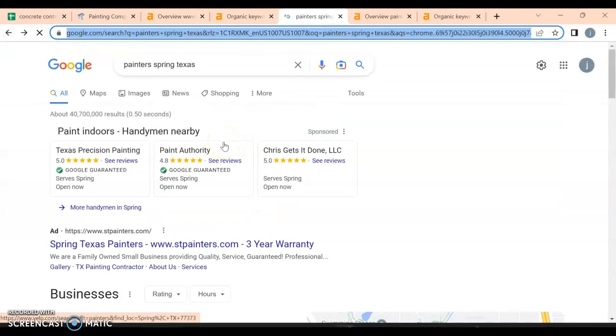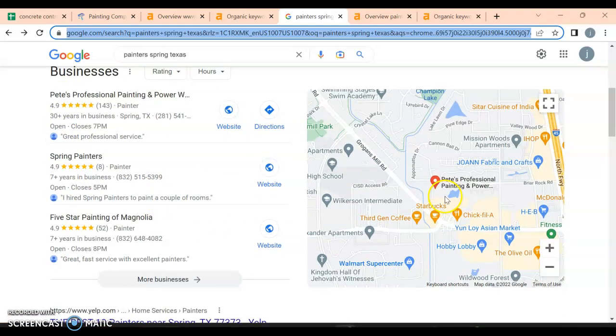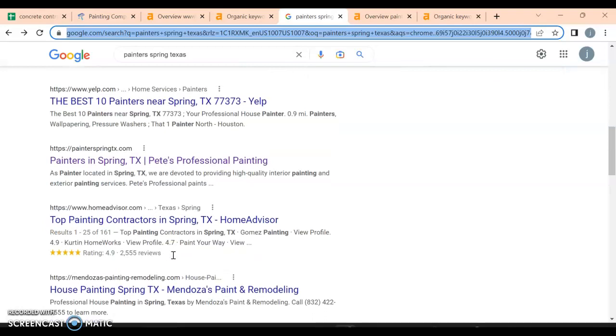Let's look at what people actually search for — 'painter Spring, Texas.' Up top you have Google Ads: people who want to jump to the front of the line and are willing to pay for that. Right under that is the Google Map Pack — about 30 to 40 percent of searchers use that, so you'd definitely want to be in the top three. You can get there by replying to customer reviews and making sure your name, number, and address are consistent across all platforms. Then below that is the generic organic area — we want to get in there too.